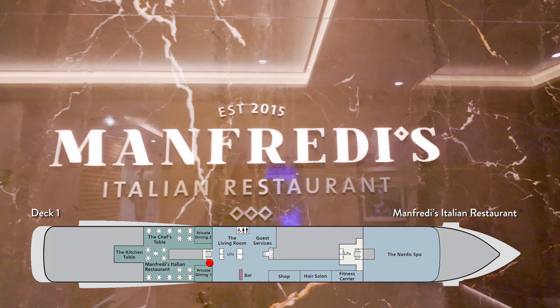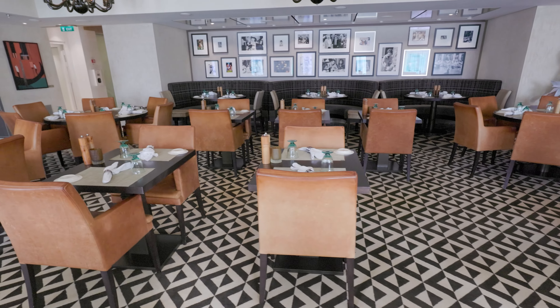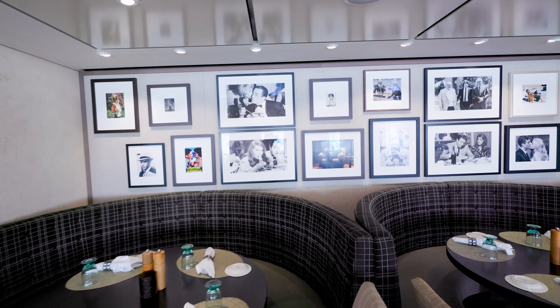We are here in Manfredi's, one of your specialty restaurants on board. While there is no additional charge for it, you do have to make reservations. This is an Italian steakhouse, so it has a good variety of pastas as well as seafood and meat dishes. Really nice place — we really enjoyed our time here.